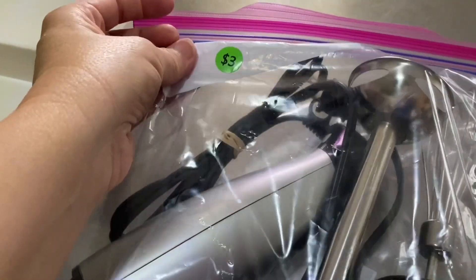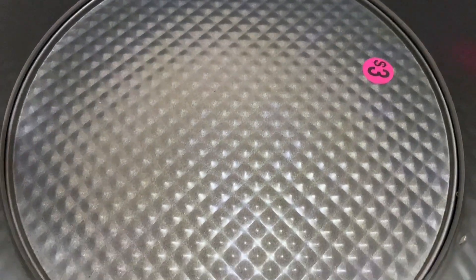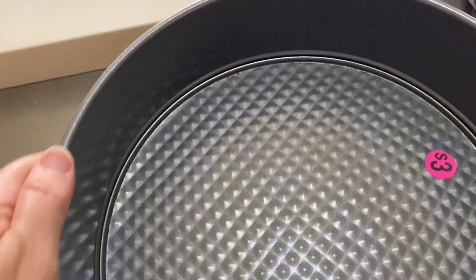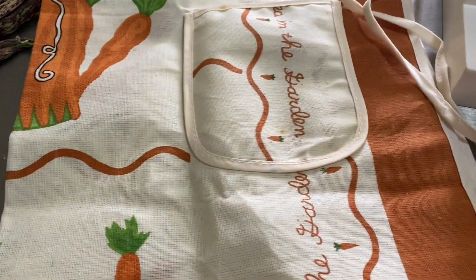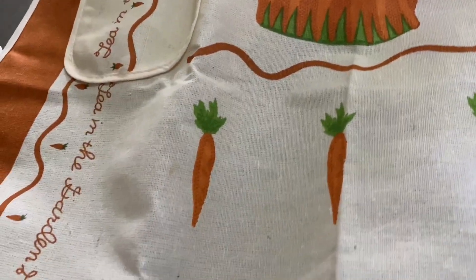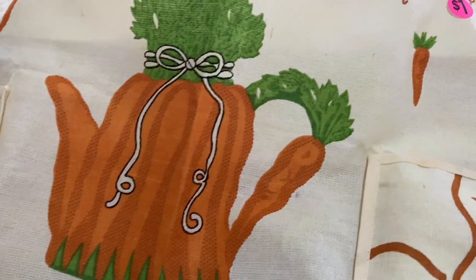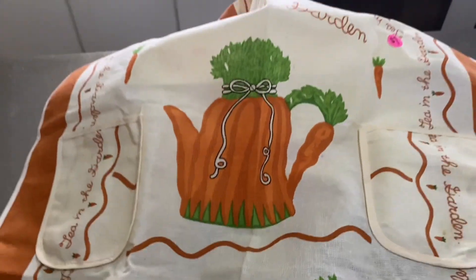I got an immersion blender for $3 — all the pieces are here and I think it should work. I got a springform pan for $3; I've been looking for one of these because I want to make some cheesecakes. I got this spice organizer for $2. And I got this cute little apron for a buck — it's got little carrots on it, so I'll be wearing that in a video coming up. It says 'Tea in the Garden' — oh it's so cute, and for just a dollar? Adorable.